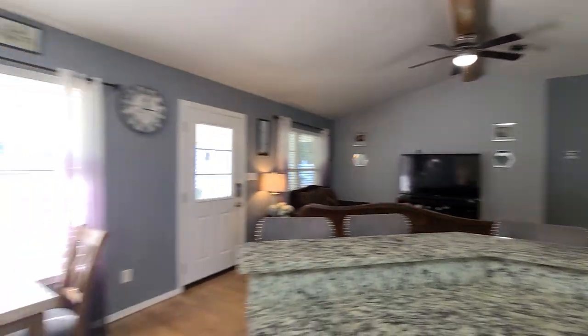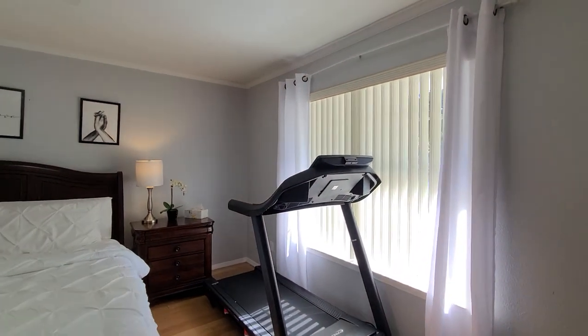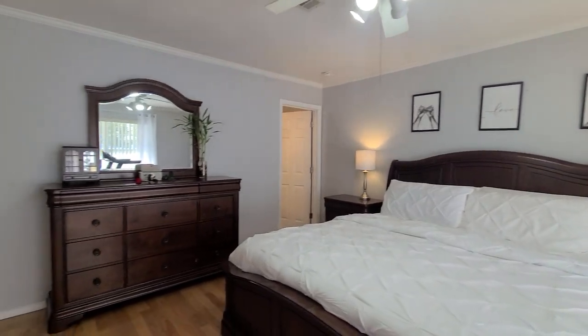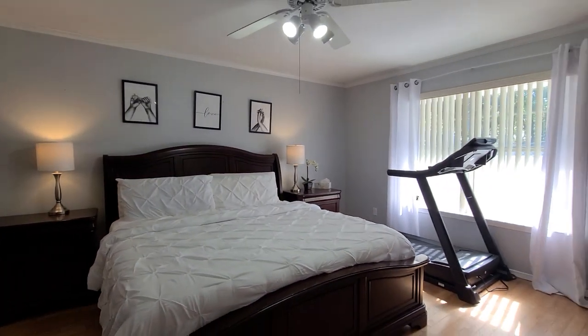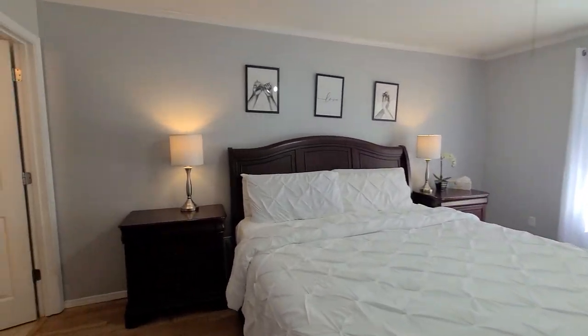First I'll take you over into the primary suite, which is located on the opposite side of the house, allowing for some privacy away from the other bedrooms. Very spacious — there is a king size bed in here and they also have a treadmill in here as well. Nice size primary suite.